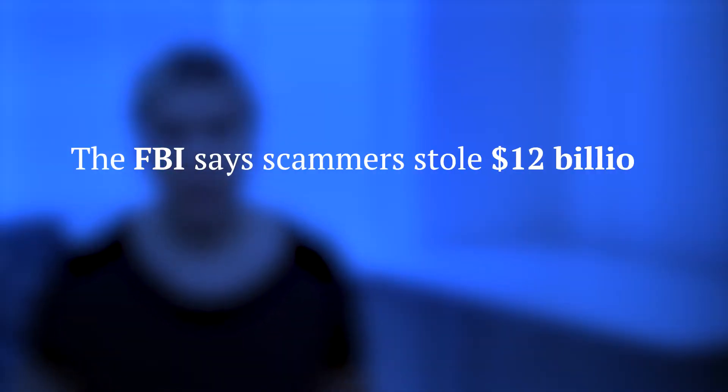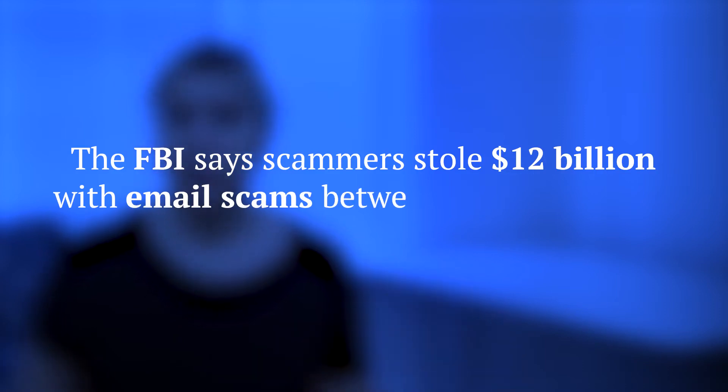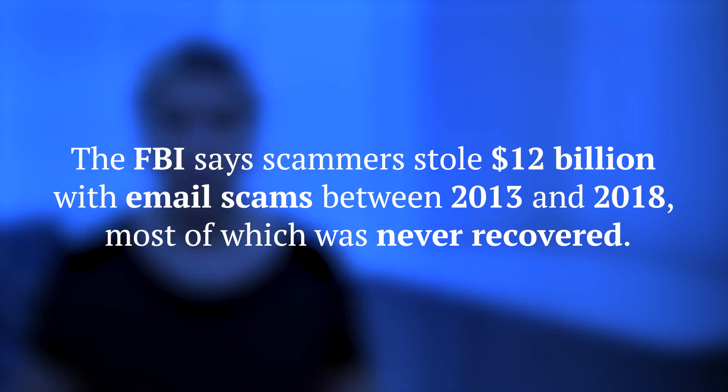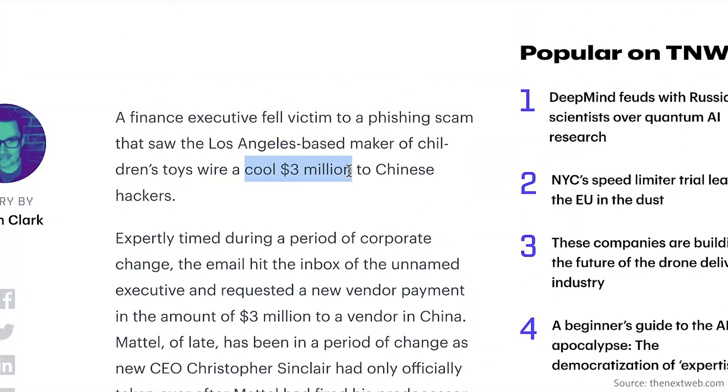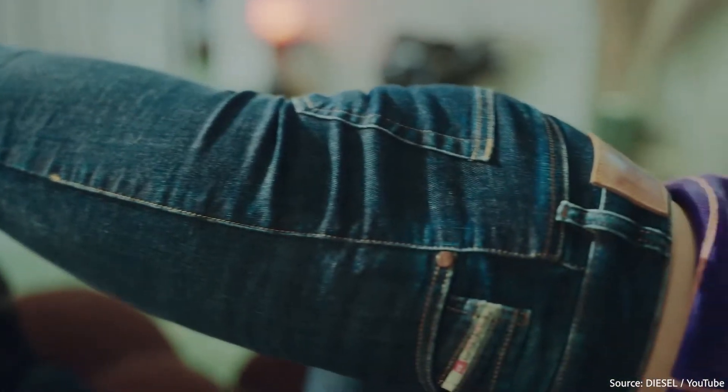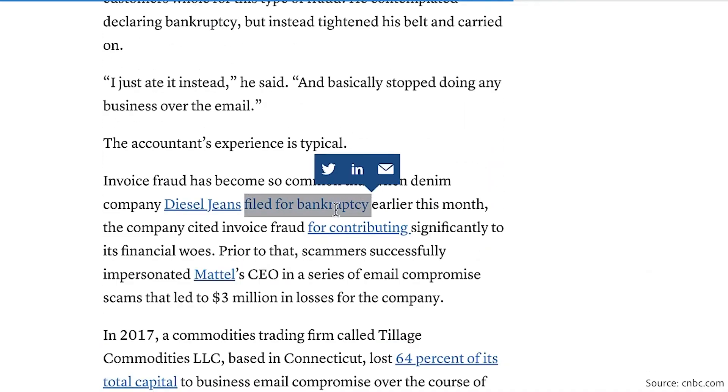While Facebook and Google got their money back, the FBI says scammers stole $12 billion with email scams between 2013 and 2018, most of which was never recovered. For example, the toy company Mattel lost $3 million when scammers impersonated the company's CEO. This type of loss can seriously harm smaller companies — the clothing retailer Diesel Jeans even filed for bankruptcy in 2019, all because of invoice fraud.